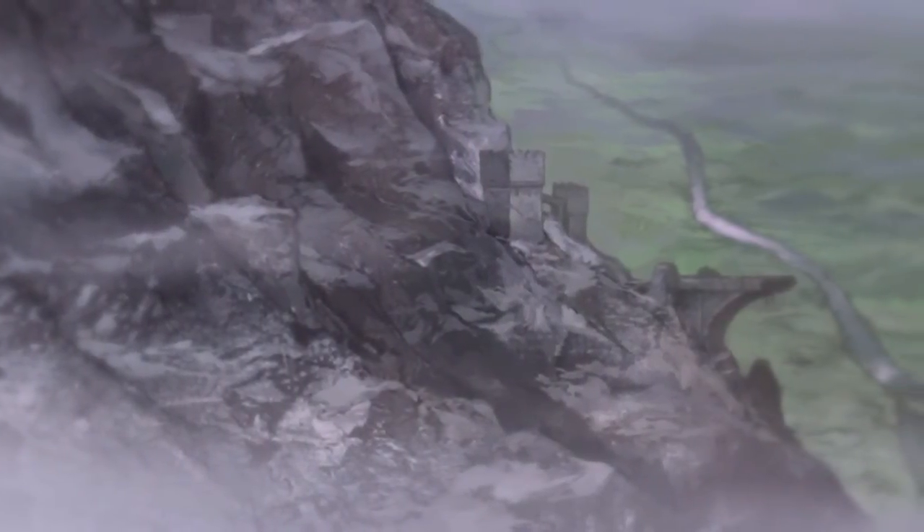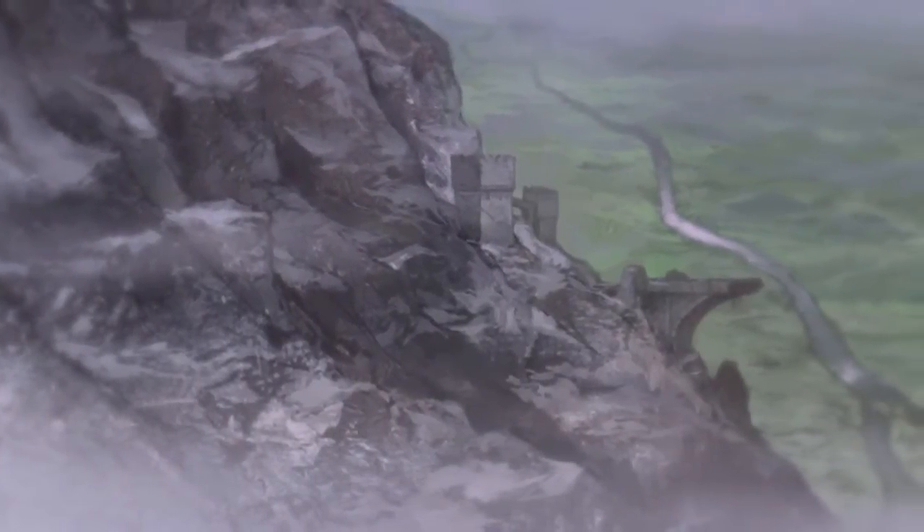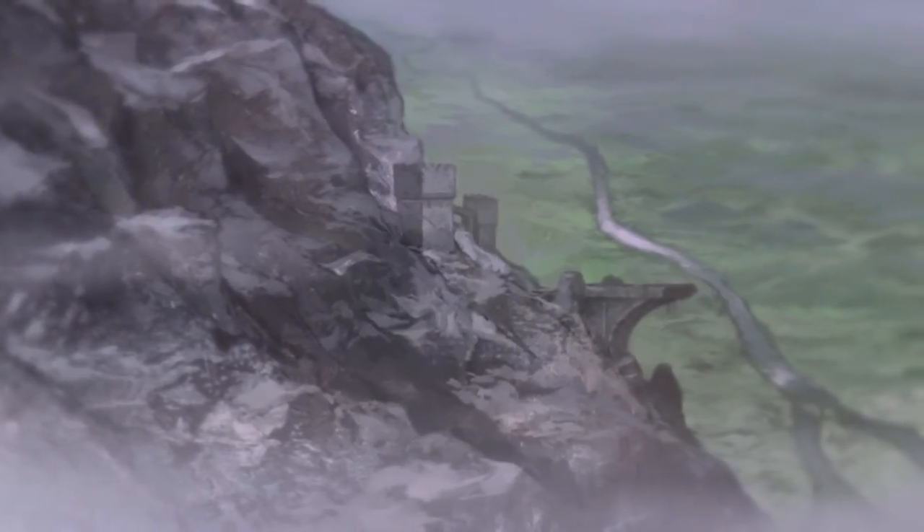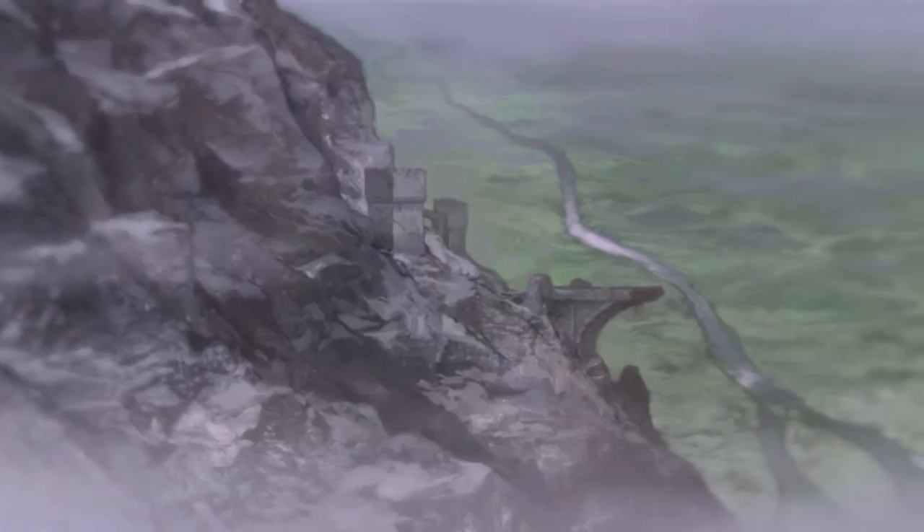My name is John Hodgson, I'm one of the illustrators working on The One Ring for Cubicle 7 and Sophisticated Games, and in this video we're going to talk about monsters.